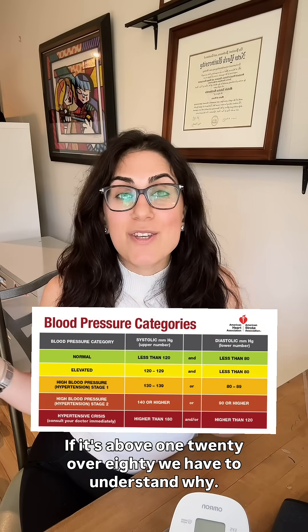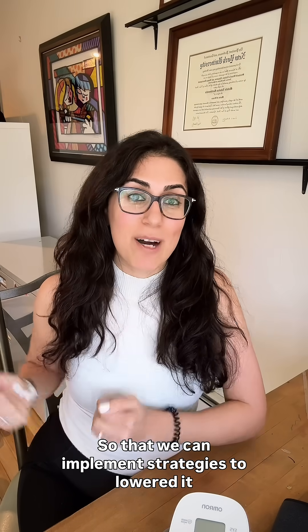Start with morning blood pressure. I like to do it before medications, before food, before caffeine, and after you use the restroom. Check it to see if it's above 120 over 80. We have to understand why so that we can implement strategies to help lower it.